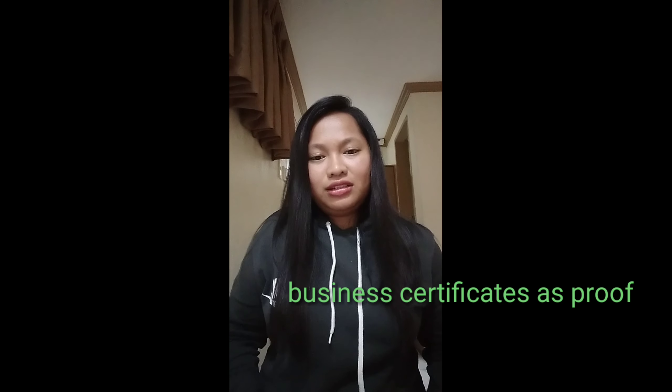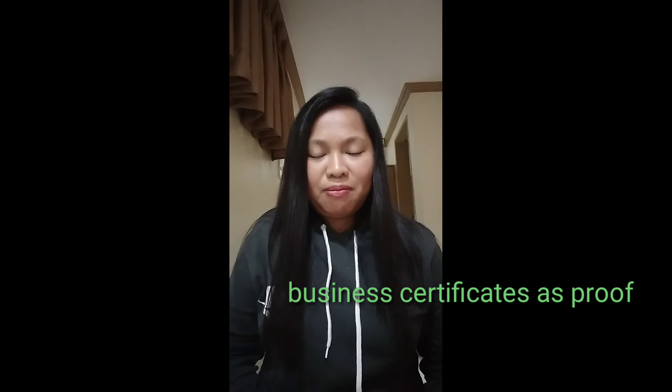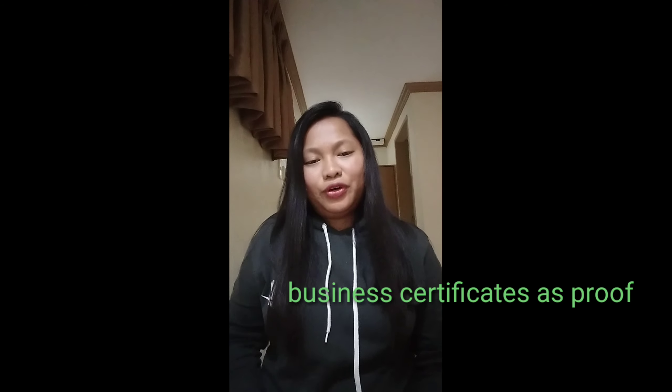Hello everyone, welcome to my channel. I am Rachel Gamboa, a travel entrepreneur, and the travel industry is very close to my heart. That's why I decided to make this video and share my personal experience on how I dealt with the immigration officer for the first time.